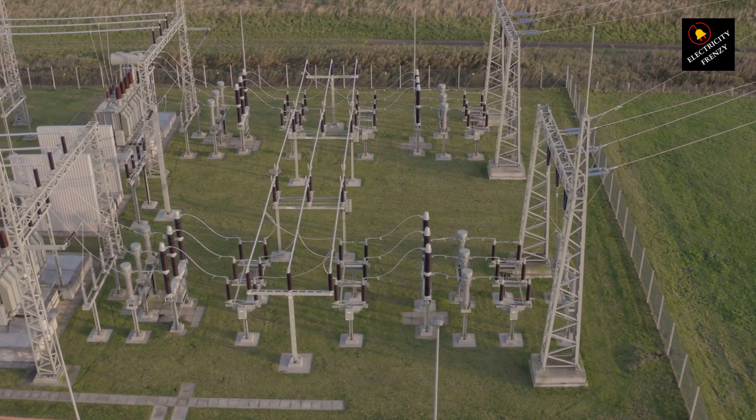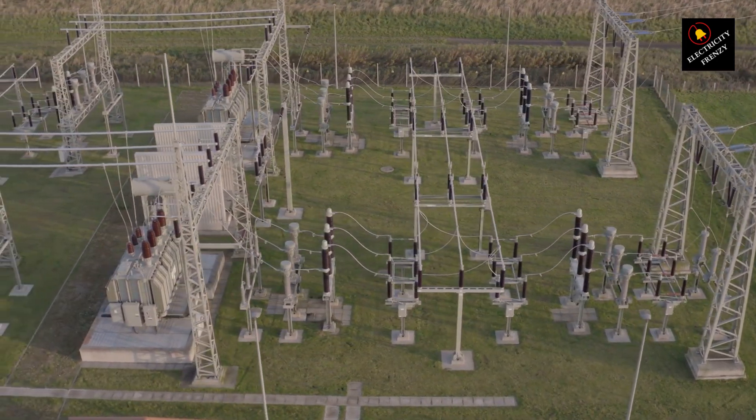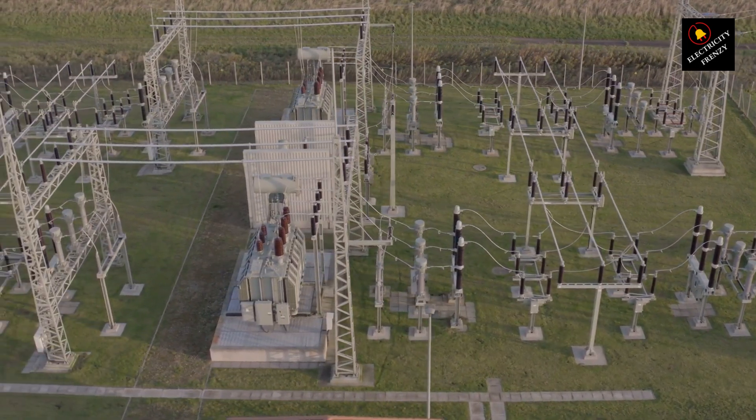Seventh, consider professional help. If you're unsure or uncomfortable dealing with electrical issues, it's always a good idea to consult a qualified electrician. They can diagnose the problem and provide a safe solution.